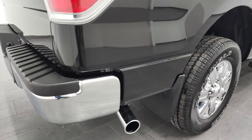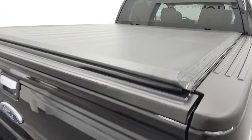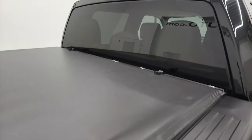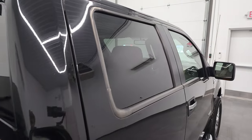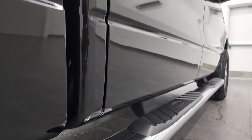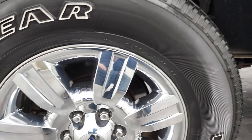We take these HD videos so if you are far away or even close by but cannot make the trip, you can see the truck, hear the truck, and have confidence before you even get here. So when you do get here there are absolutely no surprises. It's really nice to do these videos because we can really showcase, especially on a truck like this, just how nice and clean it is.